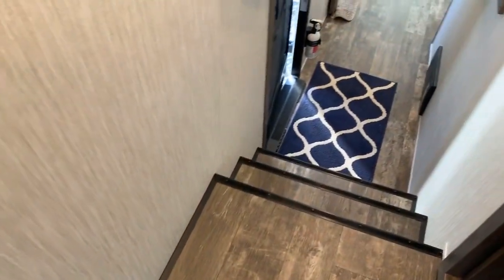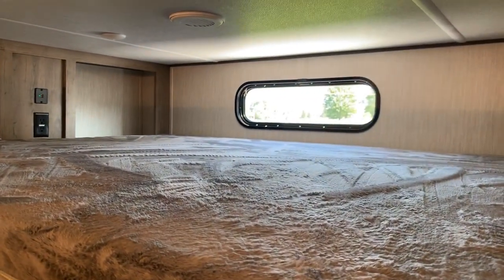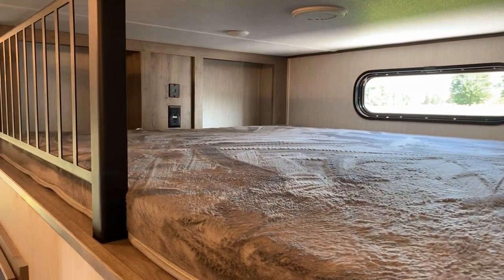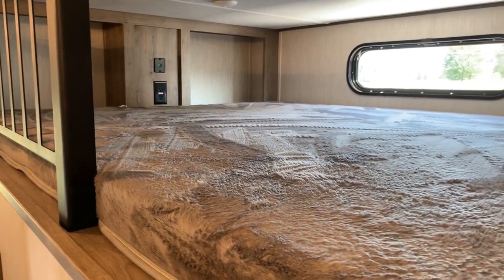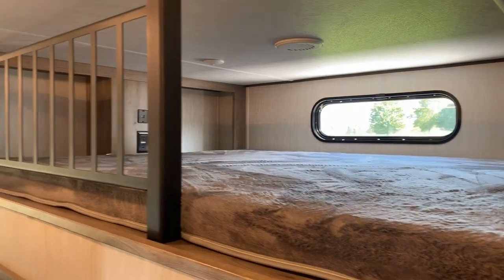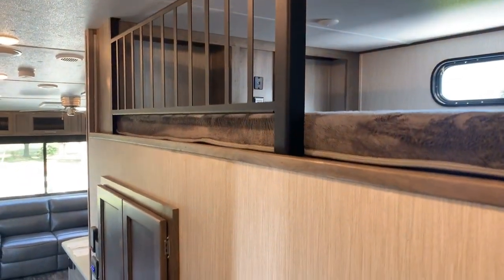Going back out in the hallway, to the right of the ladder is access to our loft, which is over the top of the mid bunk room. It's a great loft — a very large mattress — with shelving at the end, USB hookups with an outlet, a window, AC duct, and lighting. Very well equipped. There's a rail there to keep somebody from falling off as well.